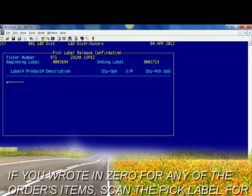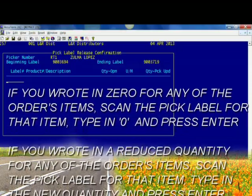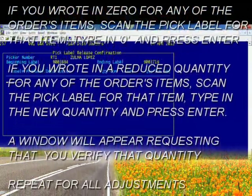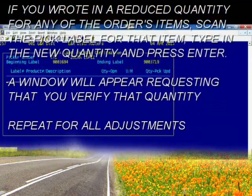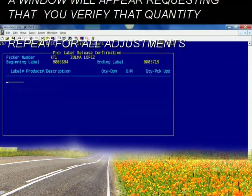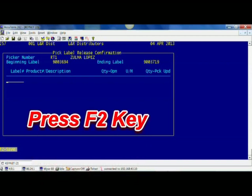If you wrote in zero for any of the order's items, scan the pick label for that item, type in zero, and press enter. If you wrote in a reduced quantity for any of the order's items, scan the pick label for that item, type in the new quantity, and press enter. A window will appear requesting that you verify that quantity. Repeat for all adjustments. Once you've completed this page — whether you had adjustments or not — press the F2 key to save.